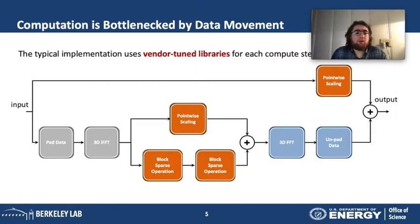Zooming into the FFT, H times psi, and inverse FFT, we see that the computation has eight components. The input is first zero-padded — the data is padded with zeros and the amount of data increases by almost 16 times. A 3D inverse FFT is applied, then a pointwise computation. The data is projected onto non-local projectors, which are sparse because they are centered around the atoms of the system. Results are accumulated, passed through a 3D FFT, and finally unpadded — shrinking the data by 16 times back to the original size, extracting only some data points, then updating by a pointwise scaled version of the input.